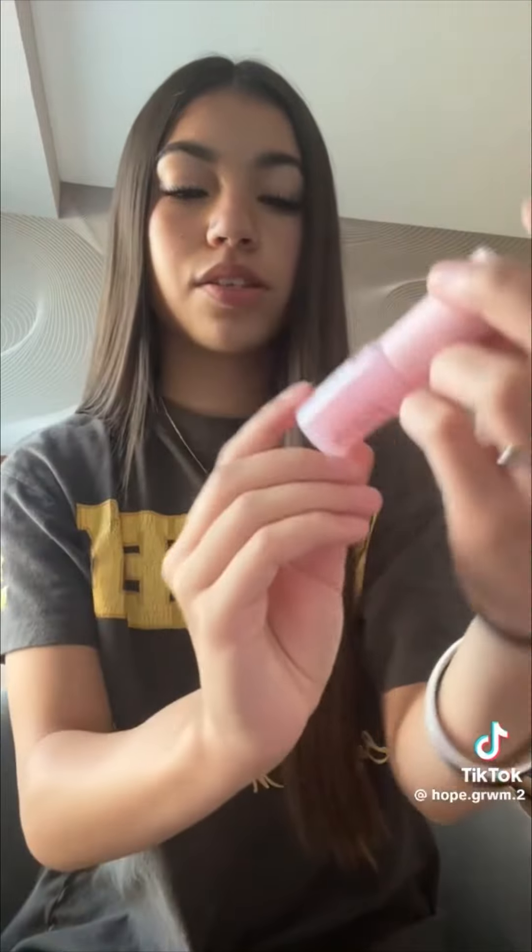Let me show you what the Patrick Ta blush looks like — I know this is a popular one. The pink is so pretty. Next I got my birthday gift and I chose the Glow Recipe mini set. I'm really excited to use the Dew Drops because I've never used those before.